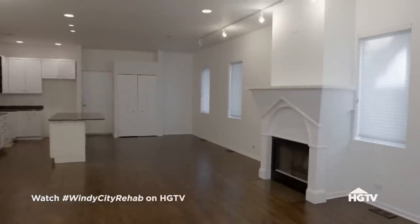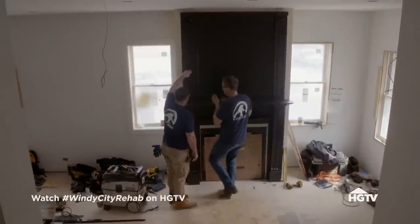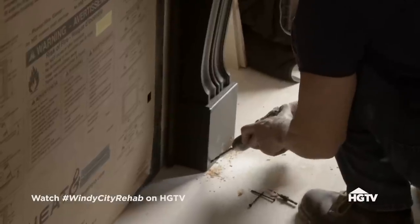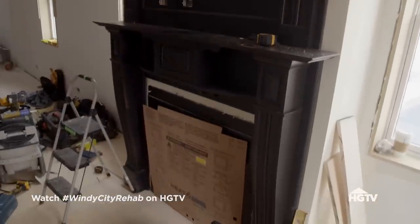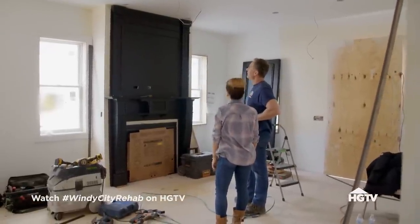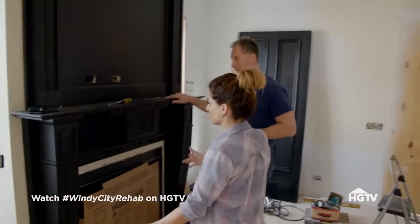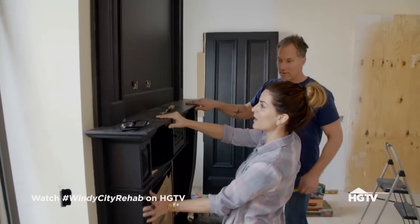The existing fireplace didn't fit at all. It was the wrong era and the wrong style. But I found this antique one in a shop and it brings back the history that this home deserves. And just how you matched the original — brought it back up, threw it on a horizontal. This was from 1902.